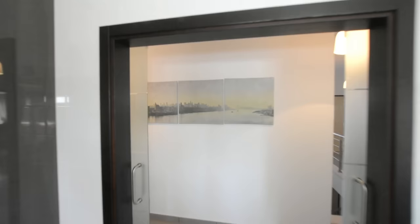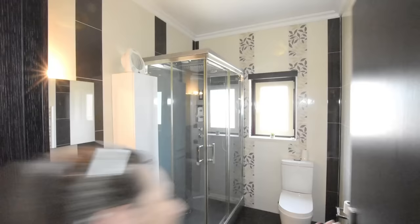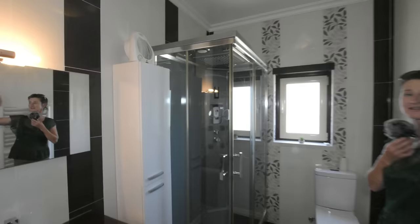Going out into the corridor and turning left, we have here at the end of the hallway a large shower wash basin, WC, large heated towel rail behind me, plus air conditioning. All the rooms have air conditioning, which can be hot or cold.